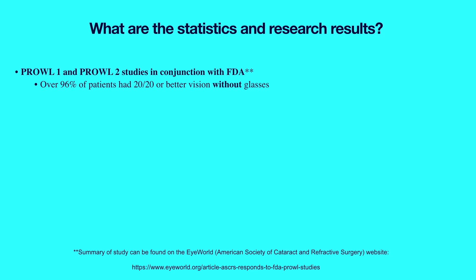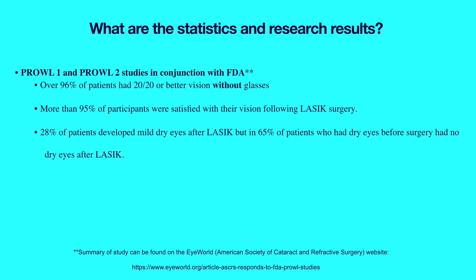Two large studies called PROWL 1 and PROWL 2 — standing for Patient-Reported Outcomes With LASIK — assessed visual symptoms before and after LASIK surgery. These were a collaboration between military and non-military ophthalmologists in the USA in conjunction with the FDA. These studies found over 96% of patients had 20/20 or better vision without glasses, and more than 95% were satisfied. It also found 28% of patients developed mild dry eyes after LASIK, but 65% of patients who had dry eye symptoms before surgery had no dry eye symptoms afterwards. Less than 1% of patients had symptoms that significantly affected their usual activities.